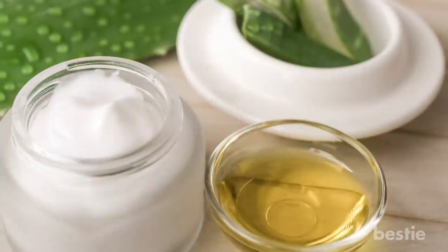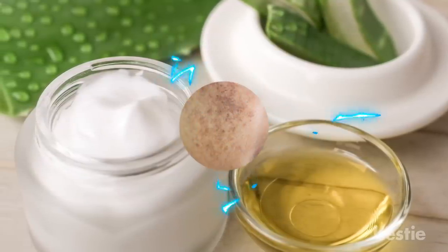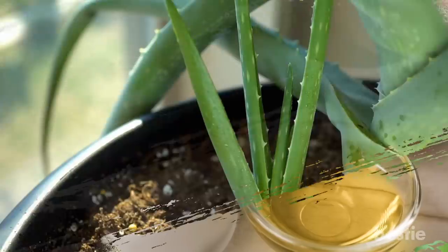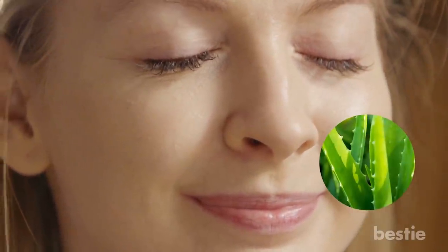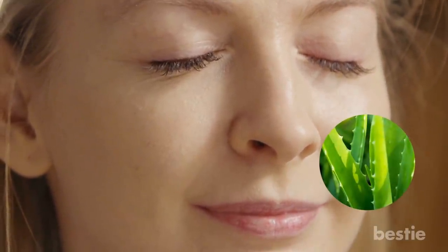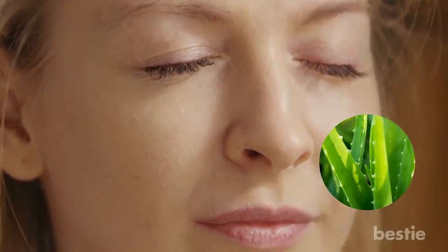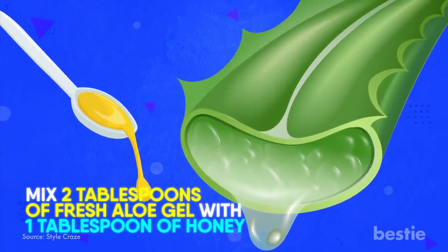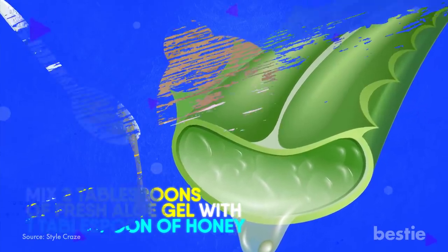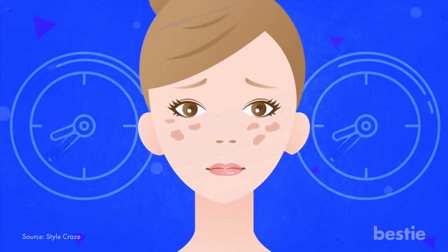Aloe Vera: Aloe vera is one ingredient that makes a regular appearance in numerous home remedies, including skin pigmentation. The active component in aloe is called aloein, which is a depigmentation agent. It even speeds up the replacement of old hyperpigmented skin cells with new ones, leaving the skin not just evenly toned but also glowing and healthy. Just mix two tablespoons of fresh aloe gel with one tablespoon of honey, apply it to the affected area, let it sit for a couple of minutes and wash off with lukewarm water.